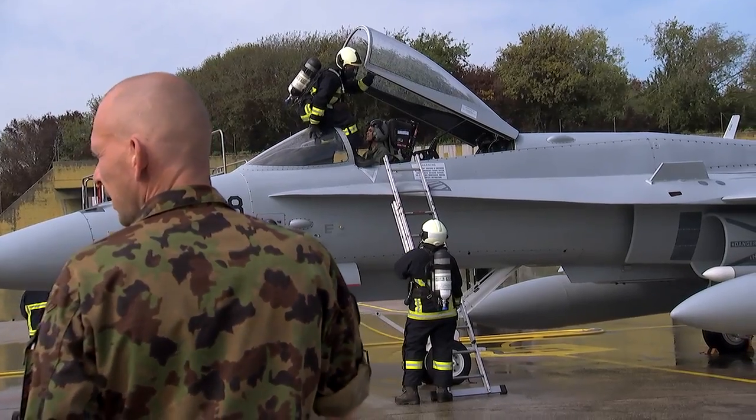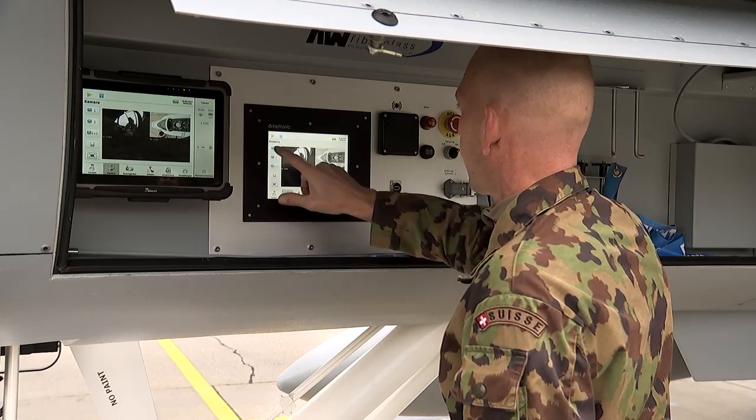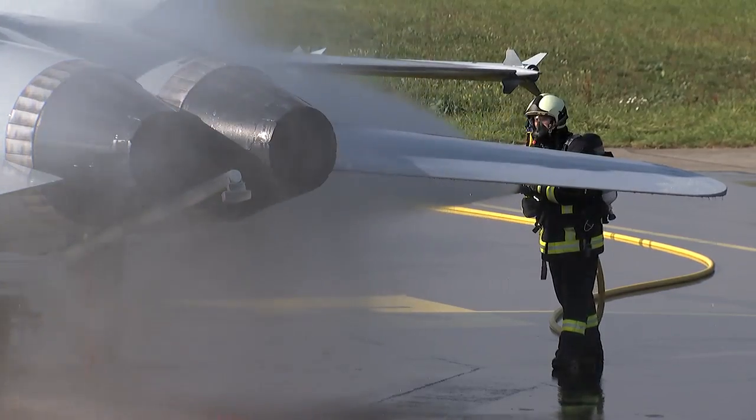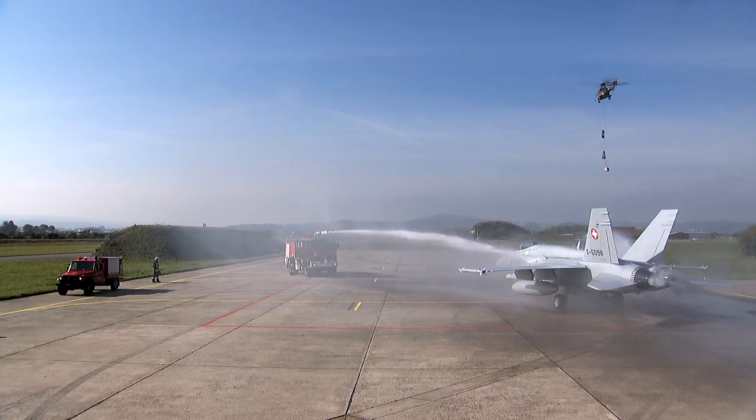The best training thanks to the best tools. The Ground Operations mobile training system for F/A-18 aircraft offers as realistic training options as is possible.